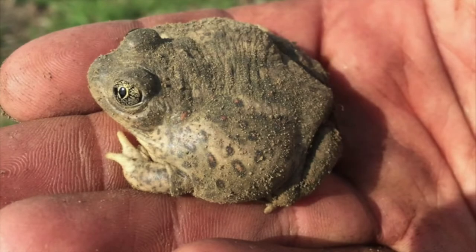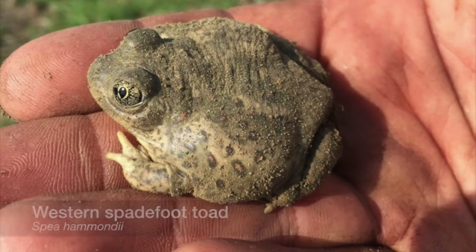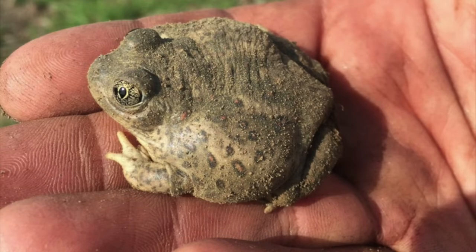One of those animals is the western spadefoot toad, which can be found in vernal pool wetlands throughout the Central Valley of California, including right here in Tulare County.